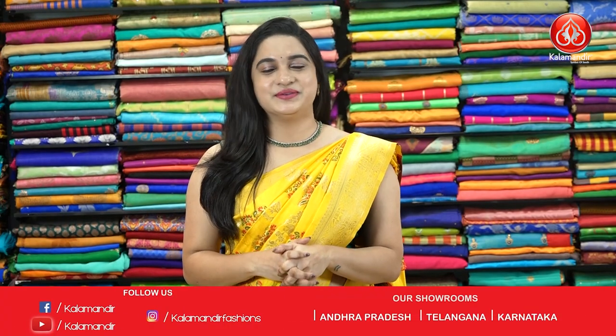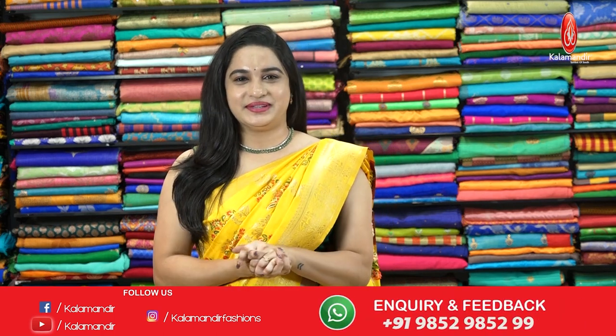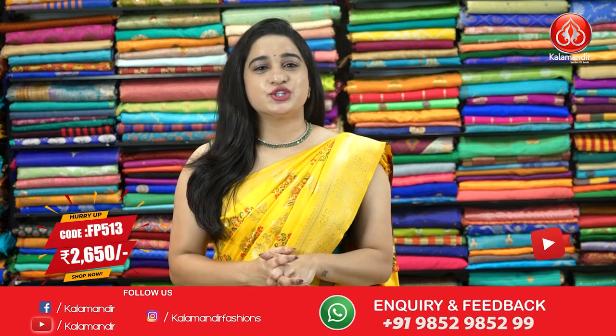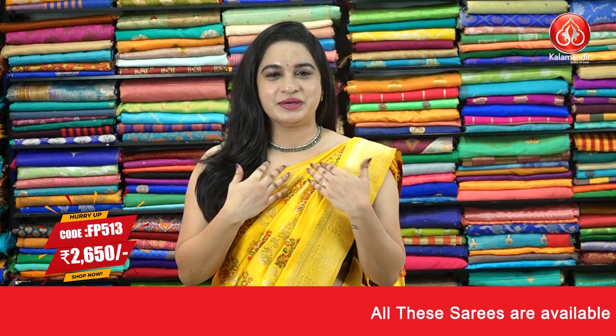Hi, hello, namaste, welcome to Kalamandu YouTube channel. How are you ladies? I hope everybody is staying great and healthy. I am super great. I am back with another beautiful collection which is beautiful Chinia fancy sarees at special price. So without any further delay, let's get start our video with my beautiful saree.